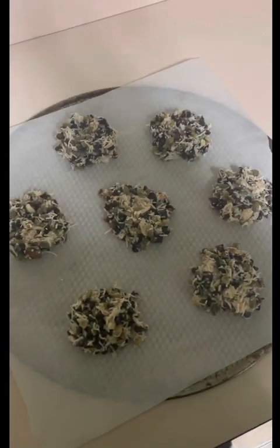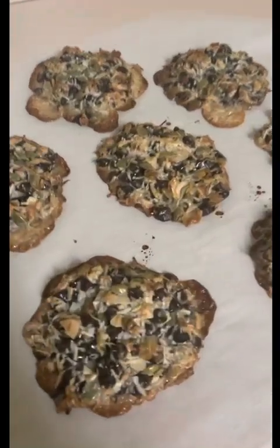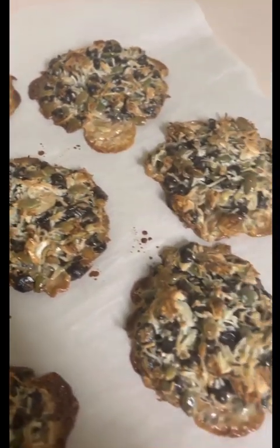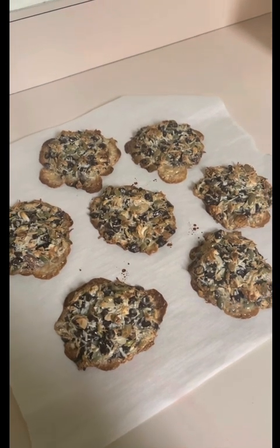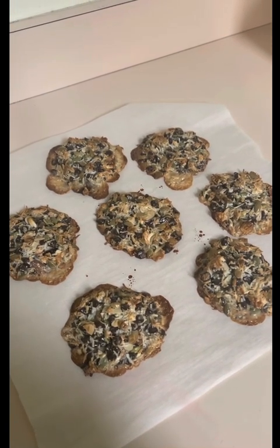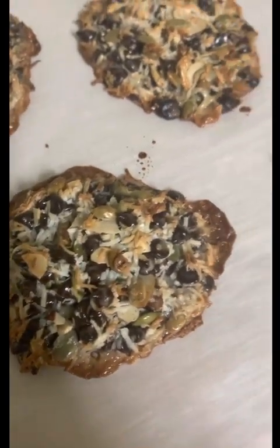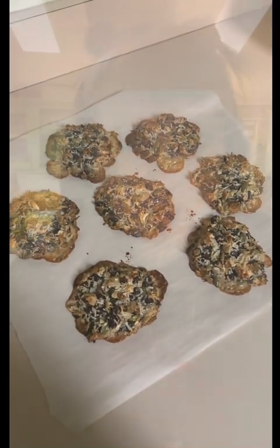The oven is set at 350 and we're just gonna bake them until they're toasty. Here's what they look like straight out of the oven — I baked them for maybe 15 or 16 minutes — but we're gonna let them cool because they're still a little squishy, but they're getting pretty brown. We'll see if they hold together. They smell really good though. I think they're ready to try.